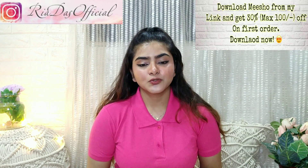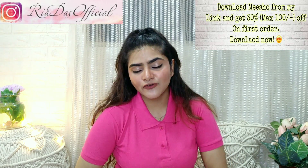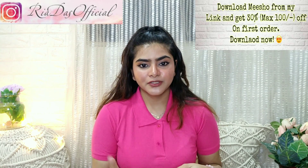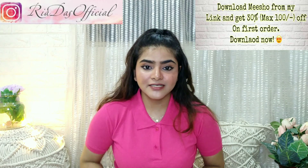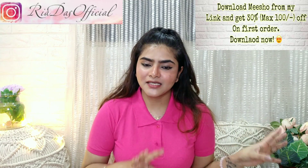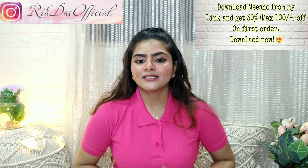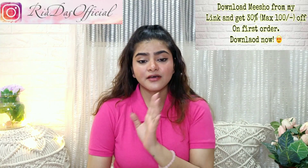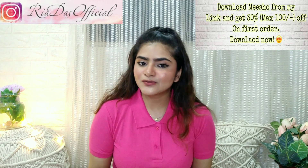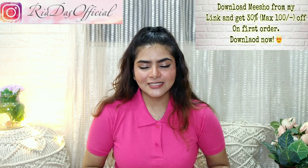Before we get started, I will tell you what Meesho is. If you haven't downloaded Meesho yet, you can download it from my channel link — you will get 30% off, max 100 rupees. Also follow me on Instagram if you aren't already; I do a lot of giveaways every single week and announce winners in stories. The link will be in the description box. Meesho is India's number one earning app — you can earn more than 5,000 rupees per month with zero investment. I will tell you how to use it at the end of the video.